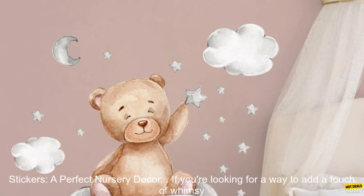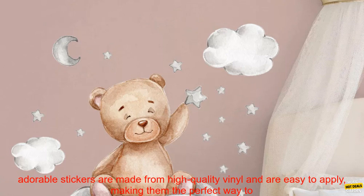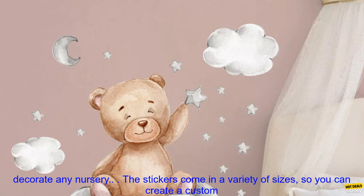A perfect nursery decor. If you're looking for a way to add a touch of whimsy and magic to your child's nursery, look no further than these Bear Moon Clouds Stars Wall Stickers. These adorable stickers are made from high-quality vinyl and are easy to apply, making them the perfect way to decorate any nursery.